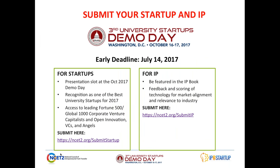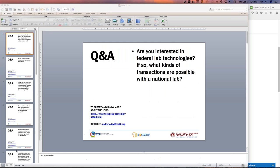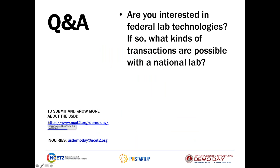With that, I'll turn it over now to Q&A. We have about 10 questions, and we'll try to get through them today. So the first question is about federal labs: Are you interested in federal lab technologies? If so, what kinds of transactions are possible with a national lab from your perspective?